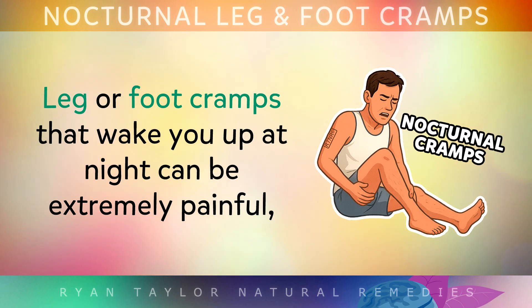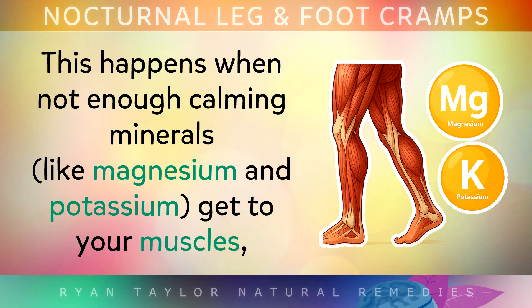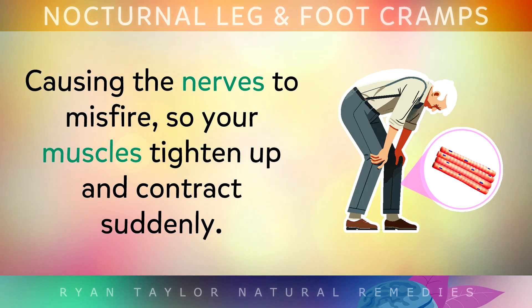Leg or foot cramps that wake you up at night can be extremely painful, where you have to try and bend your toes back and stretch your foot to relieve the cramp. This happens when not enough calming minerals like magnesium or potassium get to your muscles, which causes the nerves to misfire so your muscles tighten up and contract suddenly.